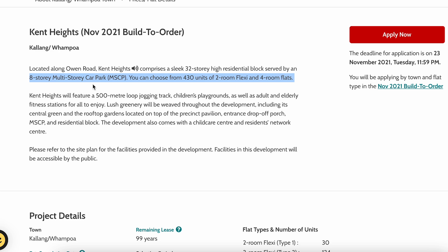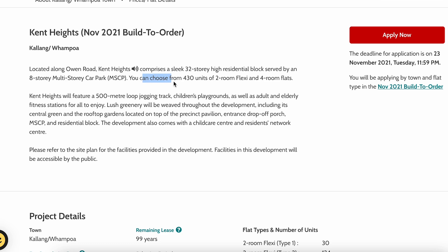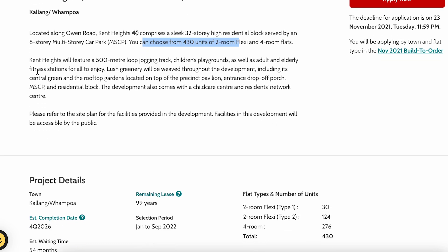Ken Heights will be served with an eight-story multi-story car park — that's a really high multi-story car park even though it's quite a small project site. We only have 430 units of two-room flexi and four-room flats.